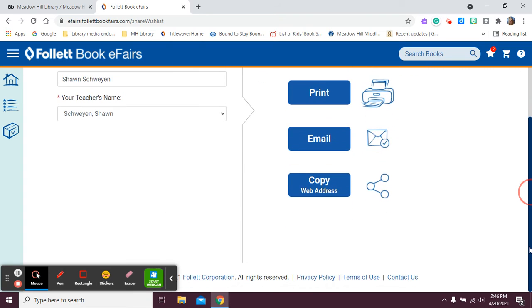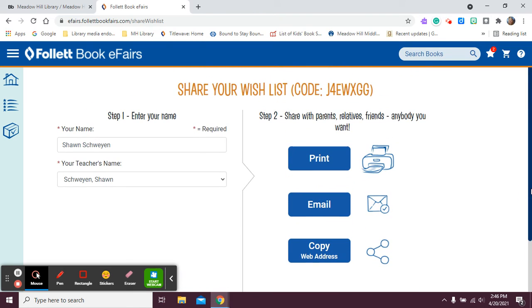So there are lots of options for having your wish list. That's the ins and outs of how to find the book fair. I hope that you can find some books that are interesting and that you like. Hope you have a great day. If you have any questions, just stop by the library and we can help you with anything that you need.